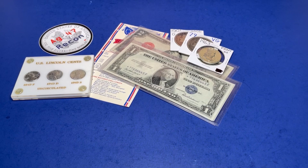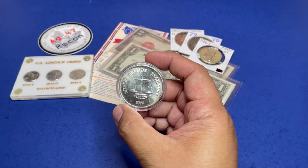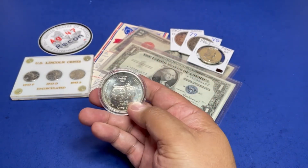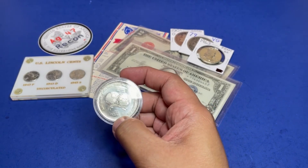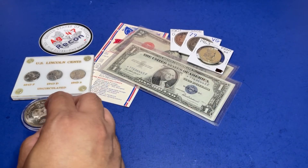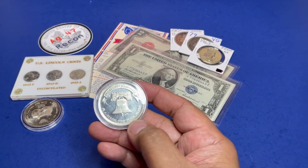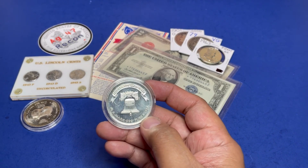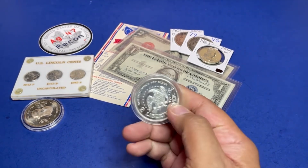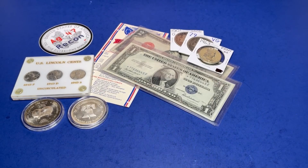Let's do a couple of vintage silver rounds. This first one is Silver Bullion Exchange 1974 — as you can see it has some patina on there. Another vintage round is the Amark 1984 silver round. Amark is one of those big companies that does dealerships on silver.